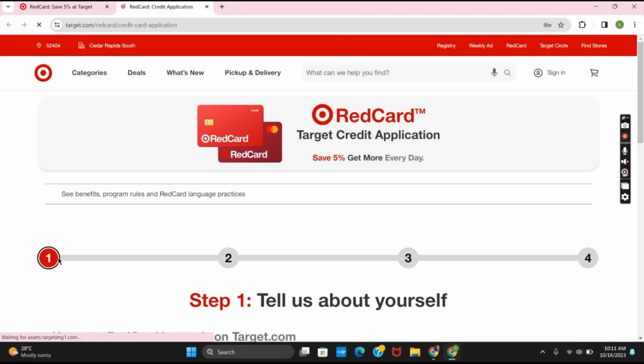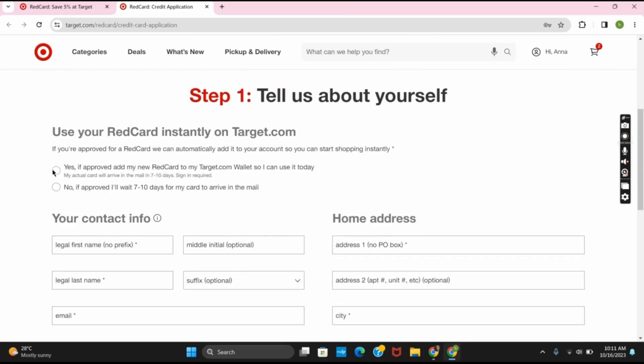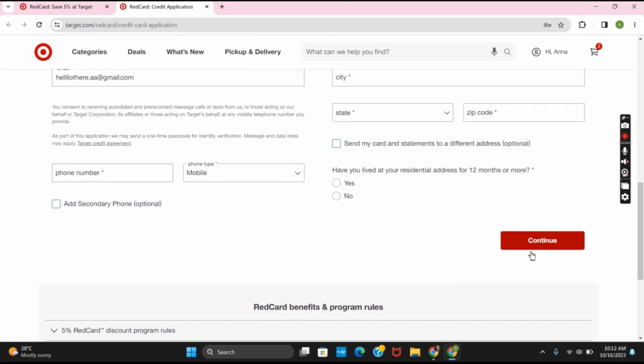After that, you can click on the Apply For button. Here you have 4 steps of verification. The first one is about your personal information. The second one includes additional financial documents, and once all the process has been completed, you are eligible for the Red Card.